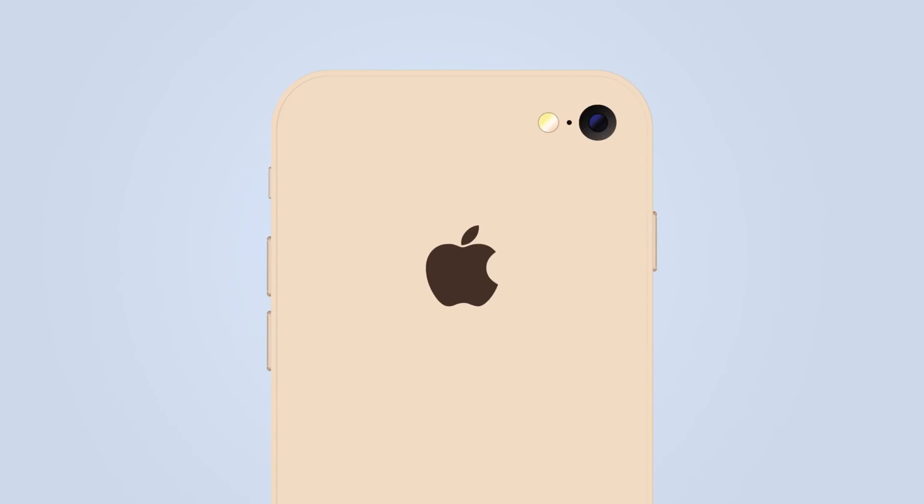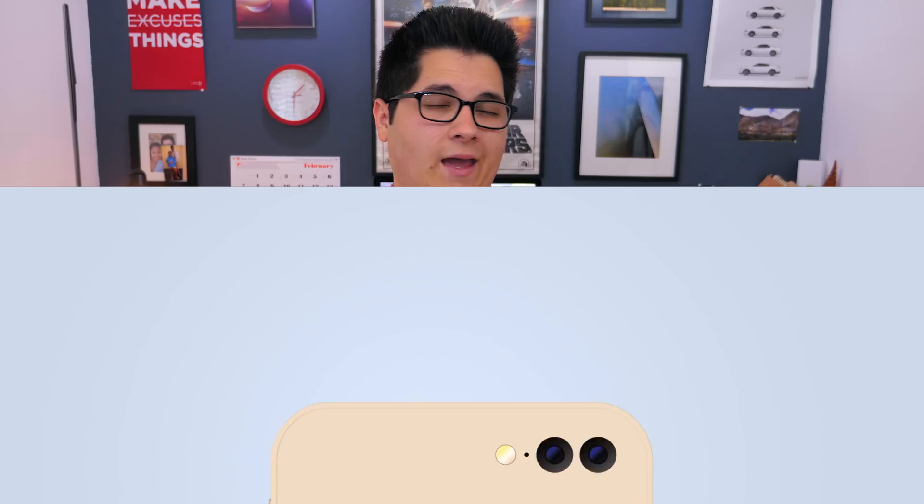We still don't know exactly what to expect from the iPhone 7, but one rumor that keeps coming up and seems pretty solid is that it's going to have a dual camera system. So instead of one camera on the back like we're used to, it's going to have two. There are a bunch of different ways this could be used, and Apple actually owns a company that works with dual camera systems to give you better quality photos.